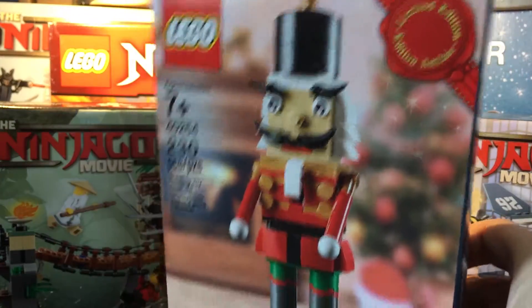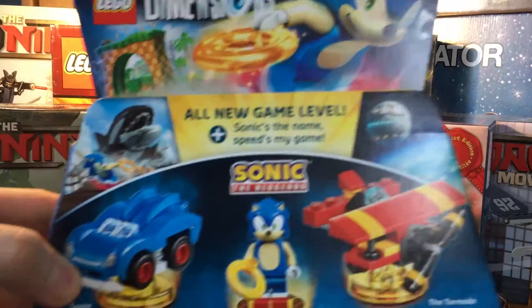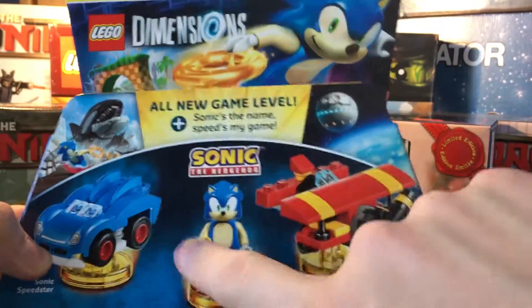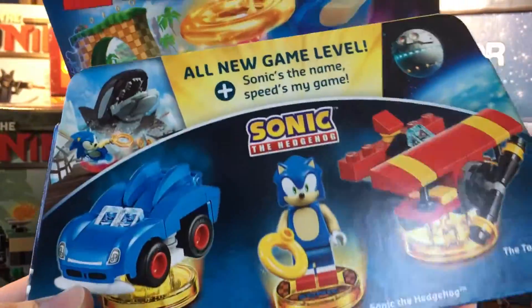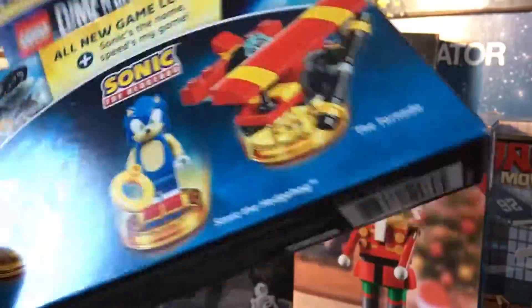Freebie from Brick Friday — the Nutcracker. Also the Sonic Dimensions Pack. I just wanted it for that. I opened it; the review was up yesterday, and the link will be in the description.